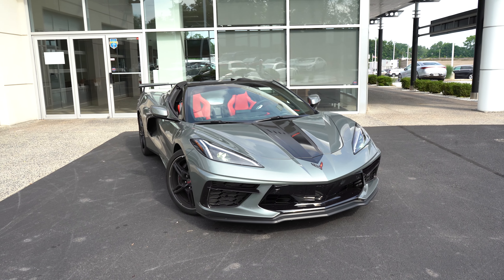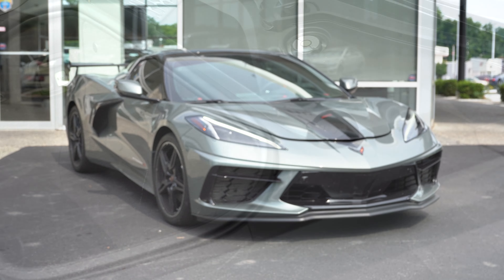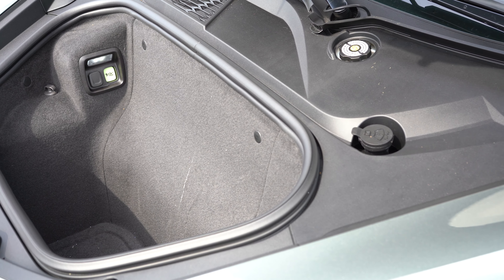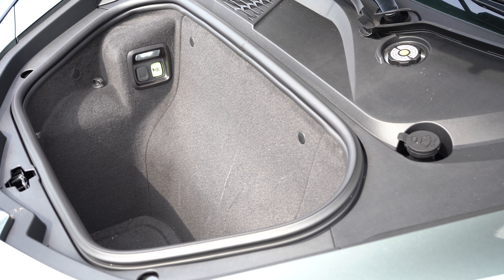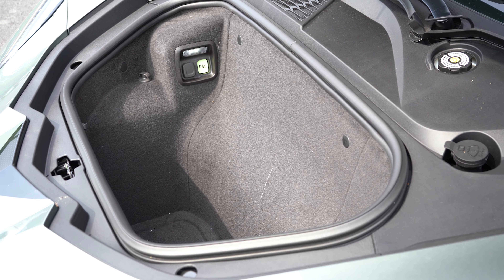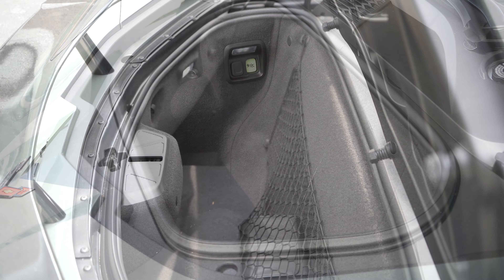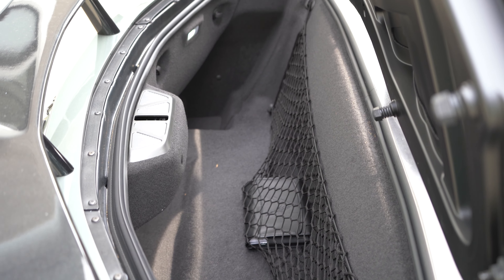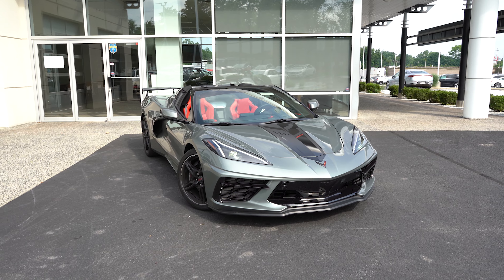Since this is a mid-engine car, you actually have a frunk — a front trunk — with a decent amount of space. That's always good for added utility because a lot of people think sports cars can't be lived with on a regular basis. But there's actually another trunk in the back as well, so you've got two trunks — pretty cool. That pretty much rounds out the front end. Let's make our way to the side.